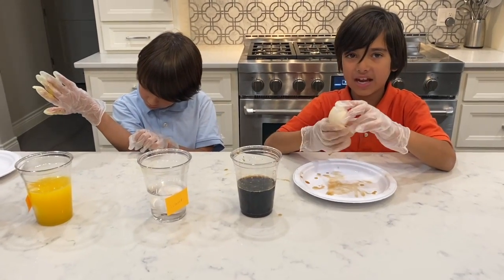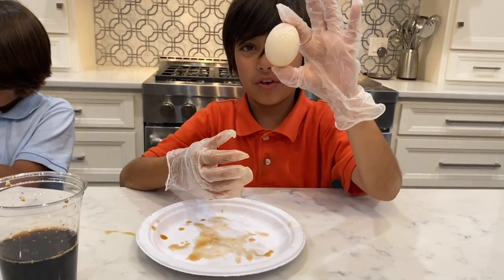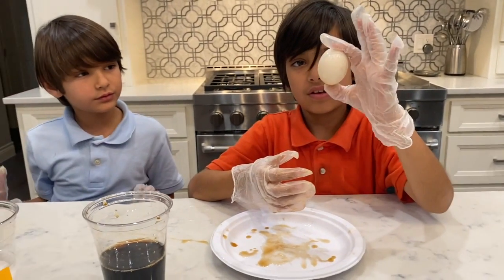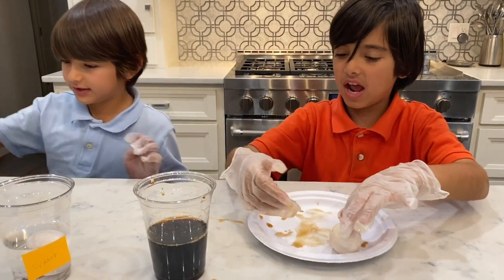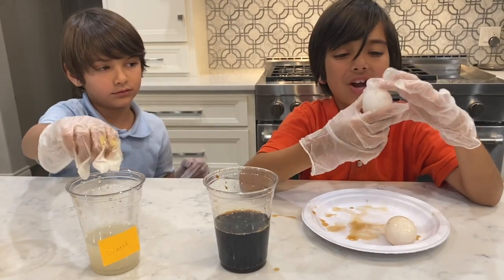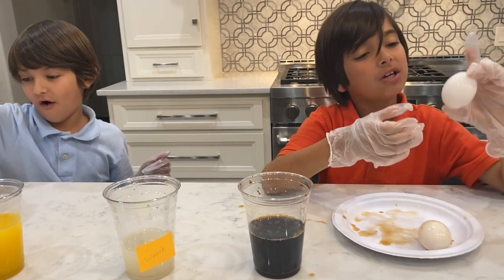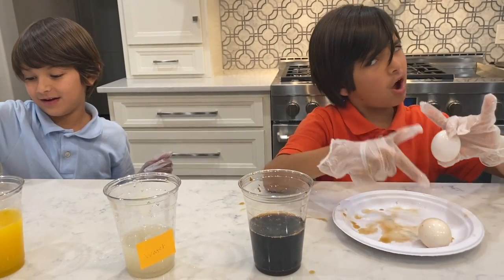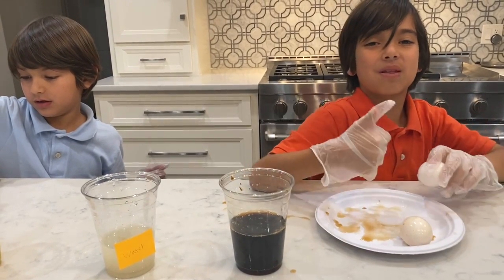This dyed the egg a different color — the coffee dyed it a little bit different color. Let's get the water out. Water did not do anything to the egg. That's just like your teeth. When you drink water it doesn't do anything to your teeth, but when you drink coffee it stains your teeth. That's why you have to brush your teeth.